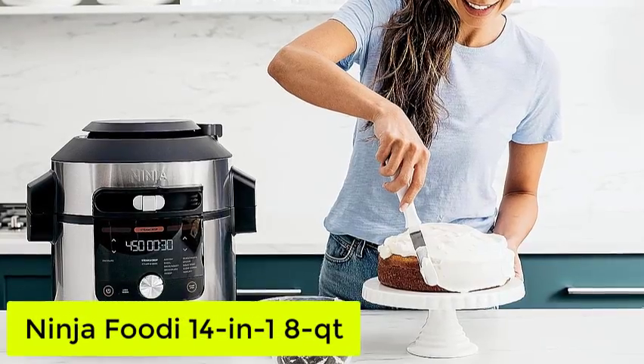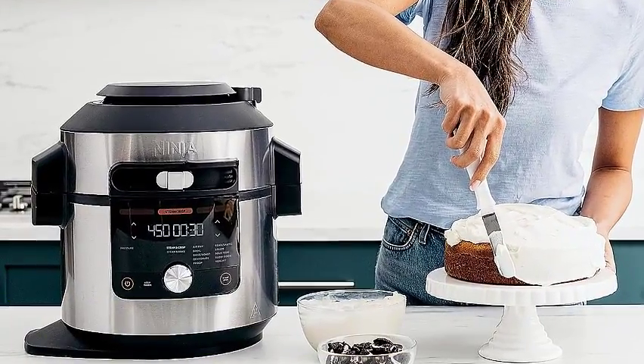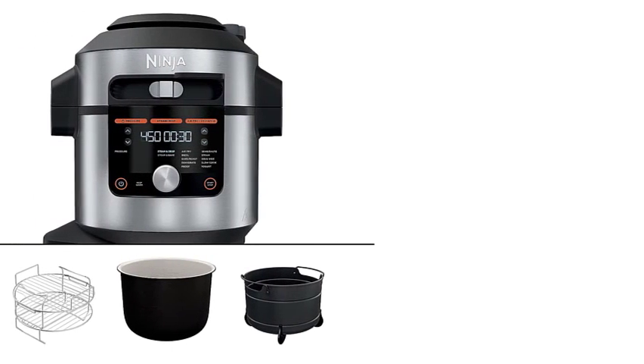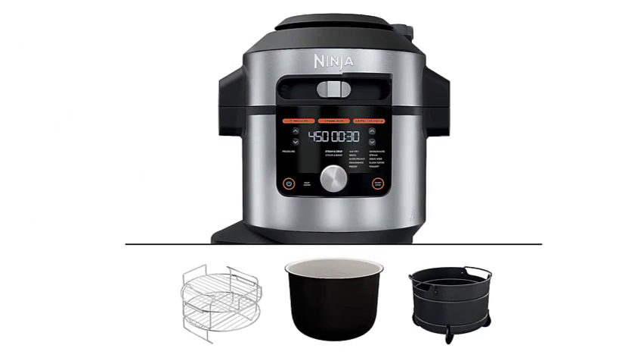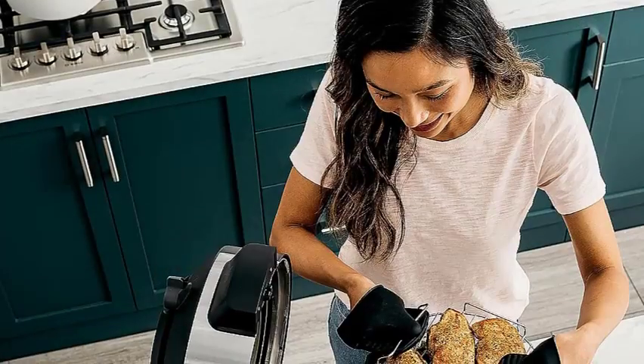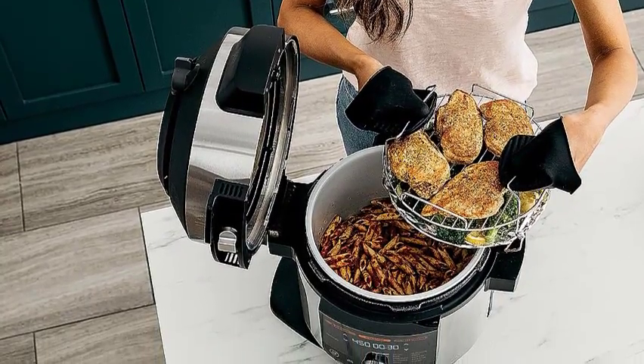Number 5: the Ninja Foodi 14-in-1 8-Quart. Whether you're planning a gathering, feeding a family, or preparing meals to eat all week, the Ninja Foodi 14-in-1 8-Quart XL Pressure Cooker handles big batch recipes with ease. It also has three racks that you can use to make three dishes at once when you're not cooking large servings.